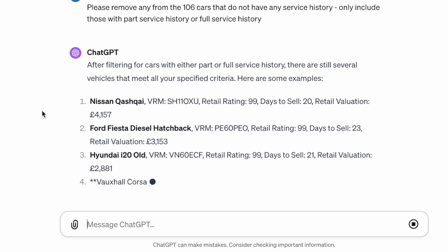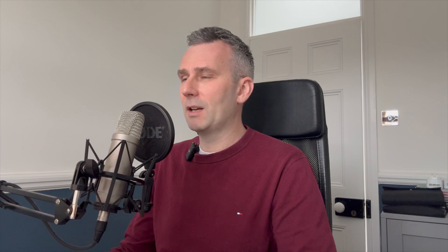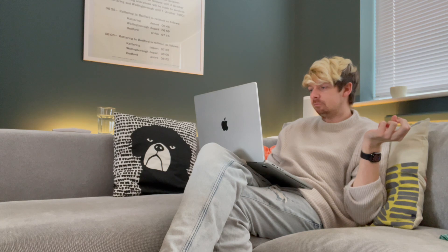It was filtering the cars with either part or full service history - there are still several vehicles. Oh, here he is - don't tell me he's done it already. Have you done it already? Both of them? Both of them already? Okay, so I am now down to 50 cars on the list that meet all the specified criteria: high retail rating over 85, projected days to sell of 35 or less, retail valuation under £8K, and either part or full service history. I'll go do the other ones and come back and compare. Right, I'll make a coffee.